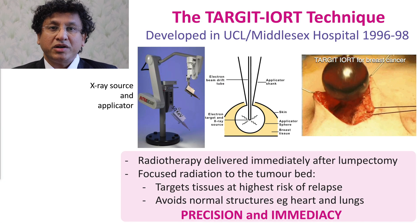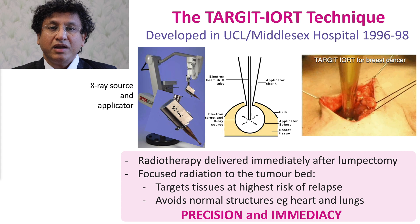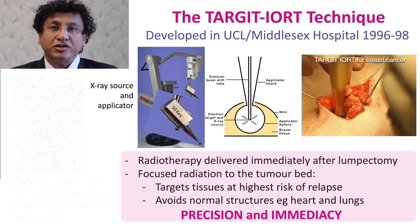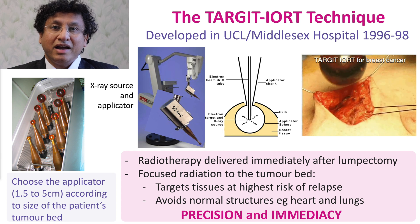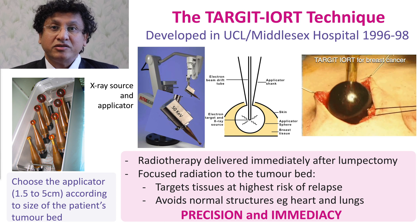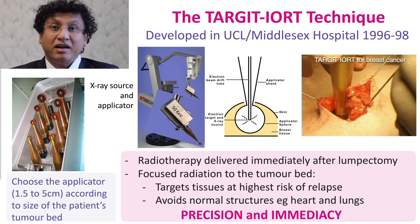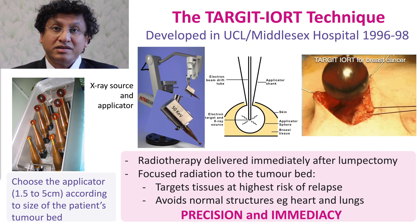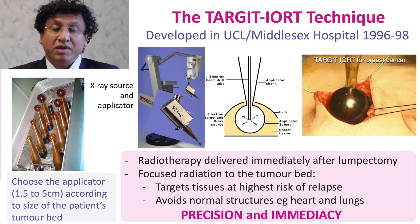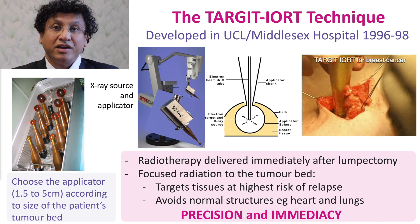You can see the tumor bed into which the applicator is going in, and it radiates the tissues immediately around the primary tumor at highest risk of local recurrence. It happens in the operating theater between 20 to 40 minutes and follows the principle of precision and immediacy. In the process, the organs nearby such as the heart and the lungs are protected from unnecessary radiation.